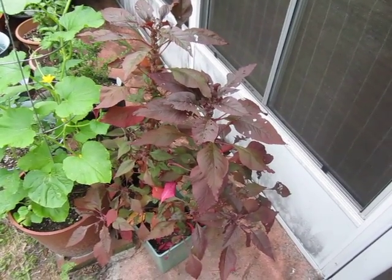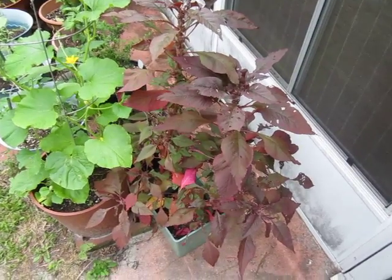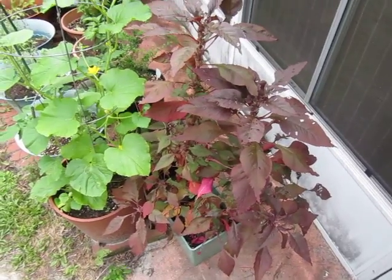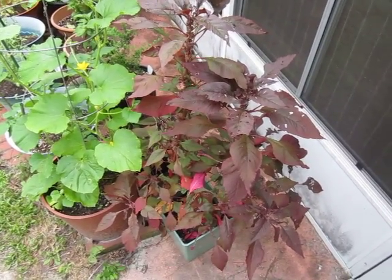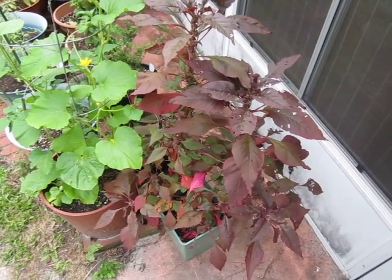That is Amaranthus tricolor. Amaranth, which is its common name — it's sometimes called a bunch of other things, but most of us in this country know it as Amaranth — is the very plant that developed Roundup resistance and said F.U. to Monsanto. It's a plant after my own heart, sticking it to the man.